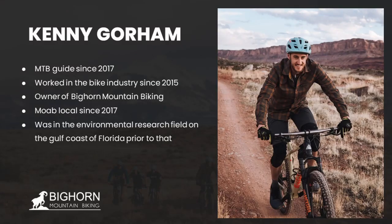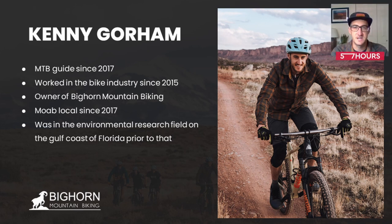Hello everybody, I'm Kenny. I've been a mountain bike guide here since 2017, and I've worked in the mountain biking industry since 2015. I'm the owner of Bighorn Mountain Biking, which is an outfitter — bike rentals and a guiding service. And I've been here in Moab since 2017.